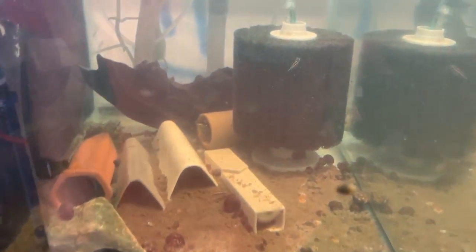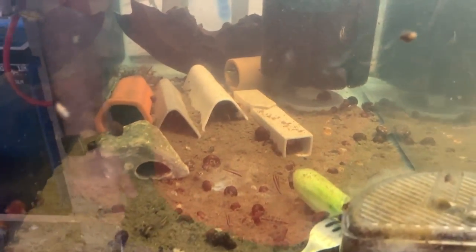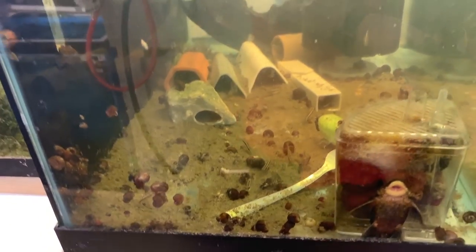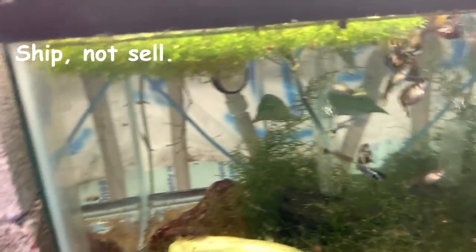Here we have calico bristlenose plecos trying to breed, but I don't have any fry either. It looks like one of the crebenzas took up a cave, which is nice. All the adults and the babies are already sold — just waiting for the weather to break to sell them.